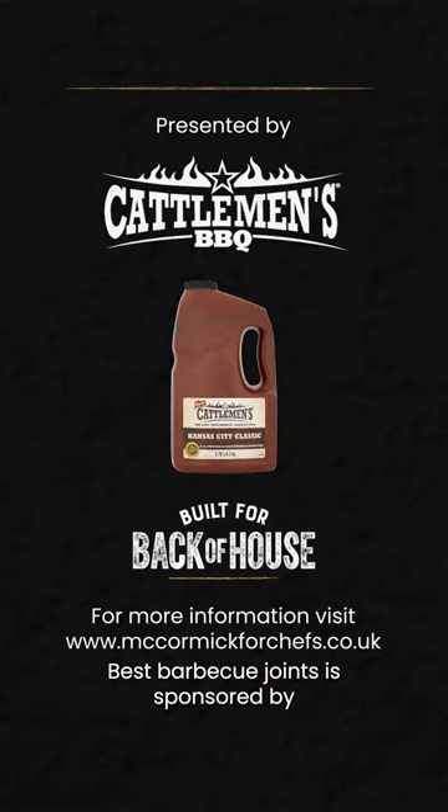Best Barbecue Joints is sponsored by Cattleman's Barbecue Sauce, built for back of house.